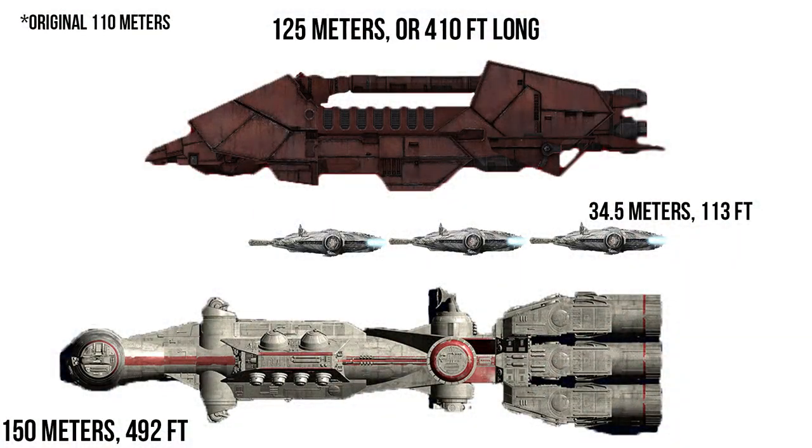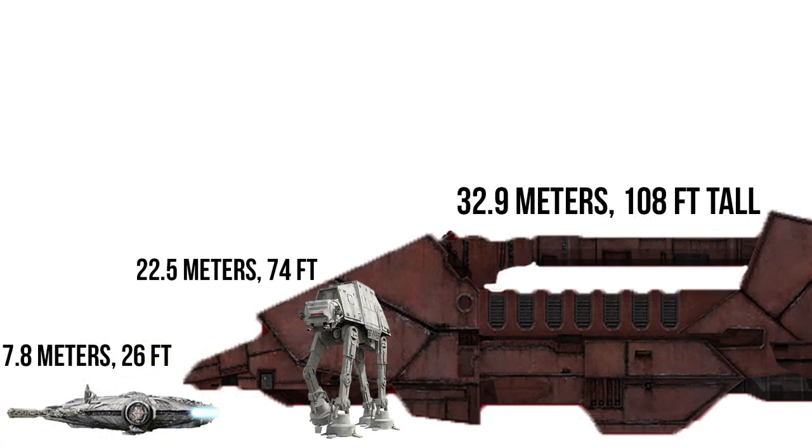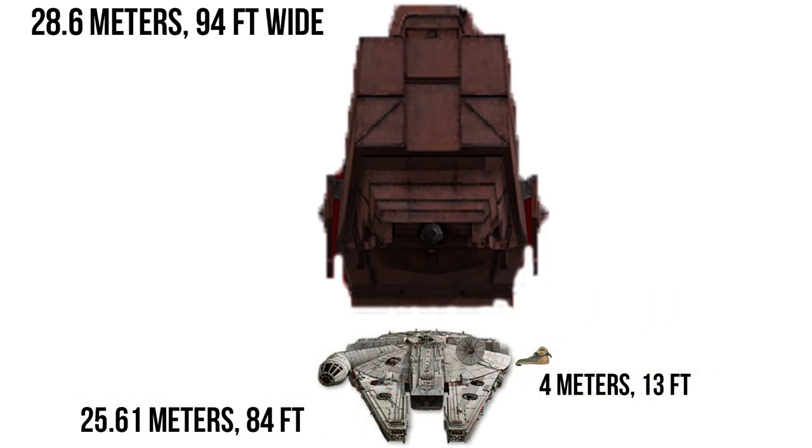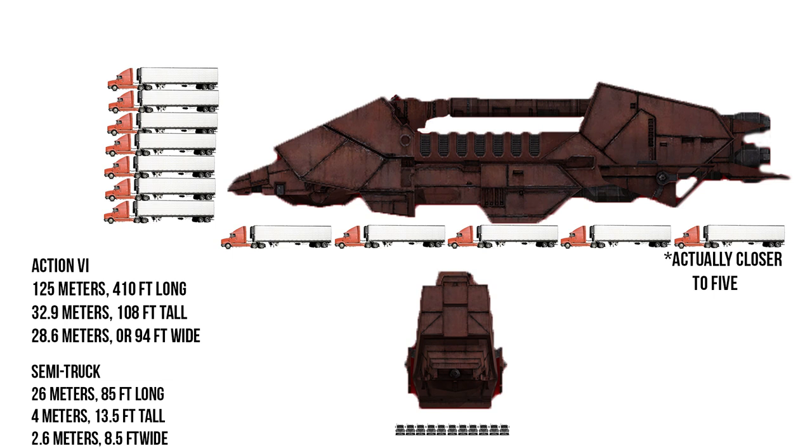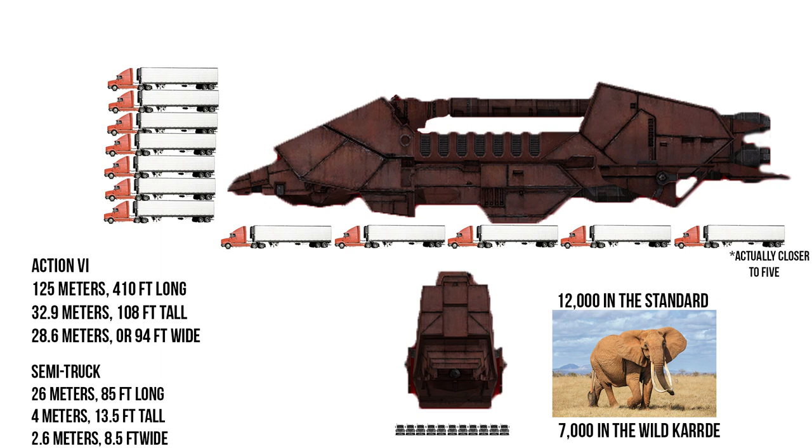All these upgrades did result in an extension of the overall length, bringing it up to 125 meters or 410 feet, which is nearly three times the length of the Millennium Falcon. At a height of 32.9 meters or 108 feet, it was about four times the height of the Falcon, or one and a half AT-ATs. Being 28.6 meters or 94 feet wide, it was about a hut wider than the Falcon. Comparing to Earth vehicles, it was nearly four semi-trucks long, about eight high, and 11 wide. The cargo capacity was equal to the weight of 12,000 African elephants, or 7,000 on the Wild Card.